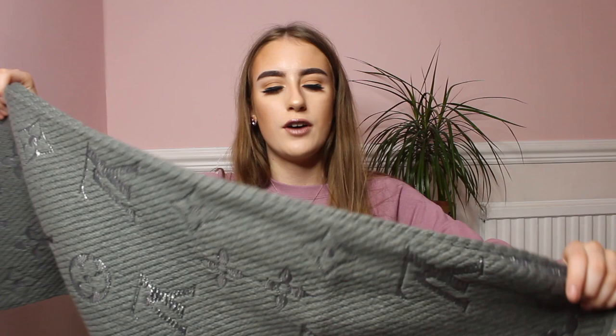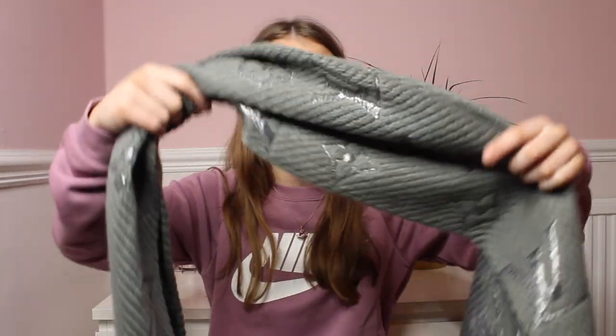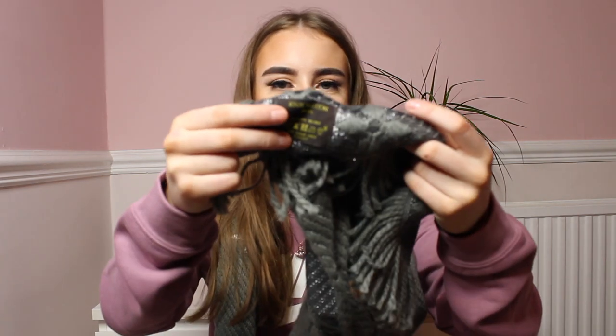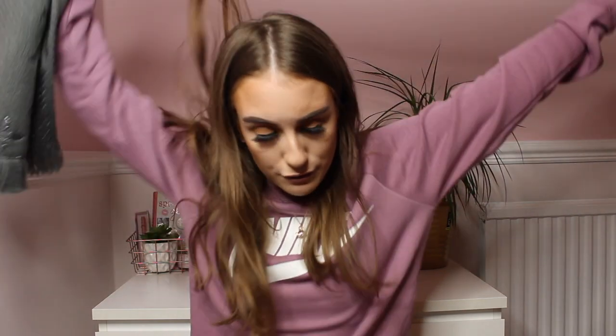I also bought a Louis Vuitton scarf. I bought a black and silver one in my first haul and I had to get another one. This one also came in a box. It's reversible — it has one side and then the other side as well. It's lovely and soft, and it even has the authentication logo stitched in. It says 'made in Paris' and has washing instructions. I've been wearing it a lot when it's been freezing.